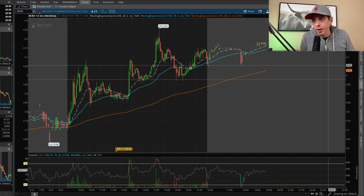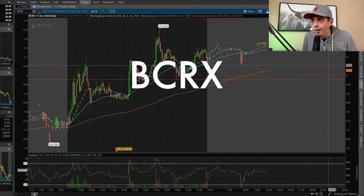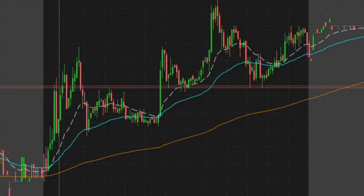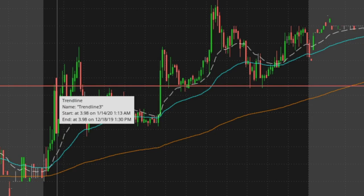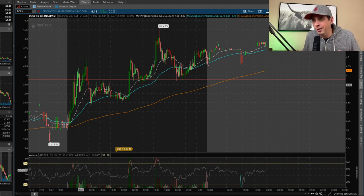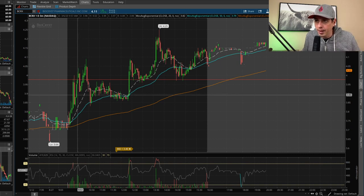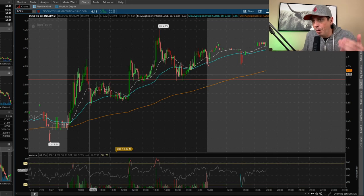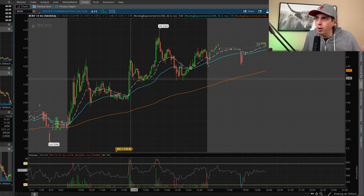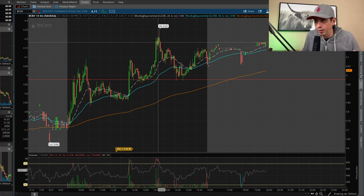I saved the best for last — I really like BCRX for a swing trade. I was watching it break the $4 support level. It came up, got rejected from $4, came back down, then started pushing back up. I told myself to wait until it breaks $4 again, but it was going hard so I got in at $3.95. It ran up, broke $4, came back, made a lower low, busted through $4 again, made a higher high, then consolidated. I was red for a bit, then a big green push on high volume and it started to rip.